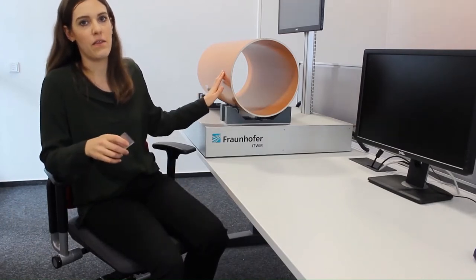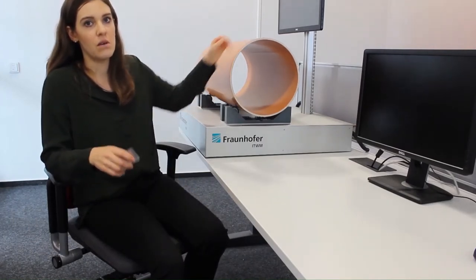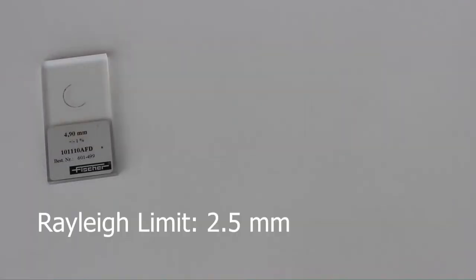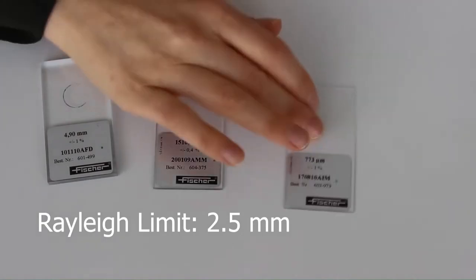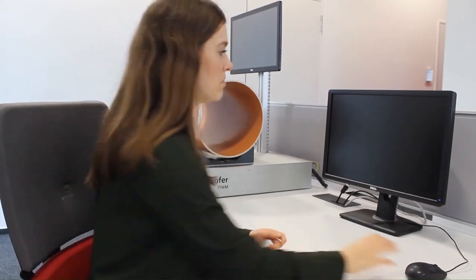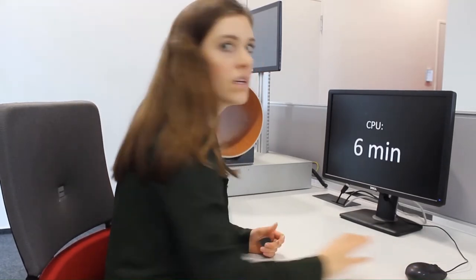Hi, I'm Edzina Schreiner and this is our thickness measurement system. By comparing a model to the measured data, we evaluate thicknesses below the Rayleigh resolution limit. Let's wait for some results — 6 minutes for measurement rates of kilohertz.